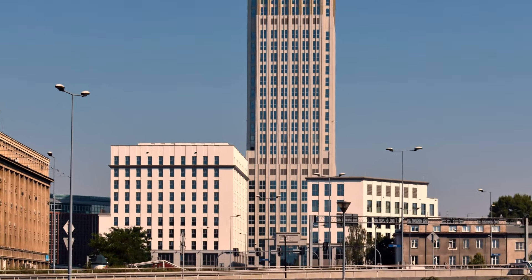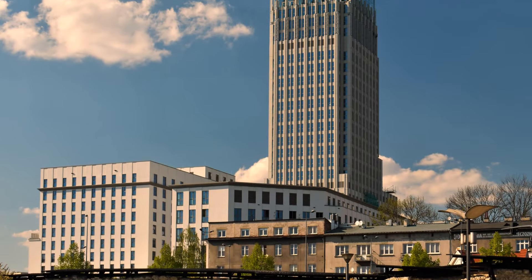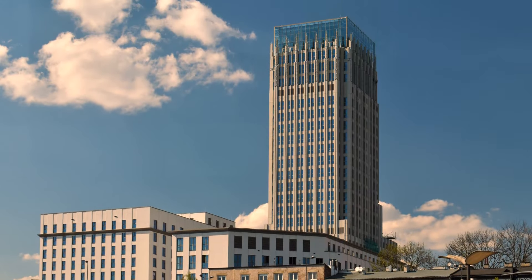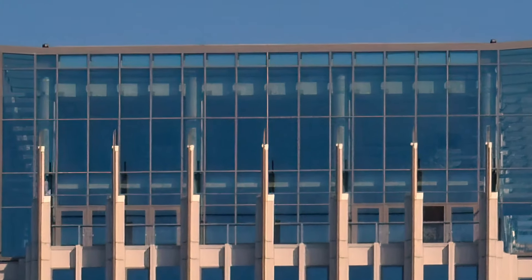The Krakow tower now consists of five office buildings together with the main one in the center, with architects drawing inspiration from styles of the 1920s and 30s. There's a terrace at the top, and in the future, a museum of the building's history may appear inside.